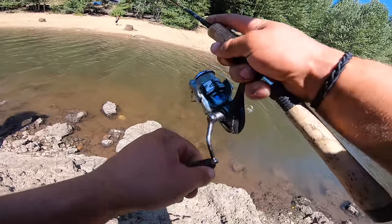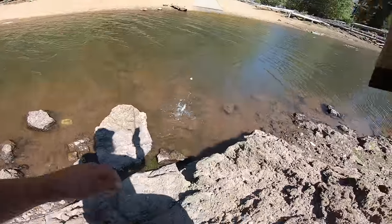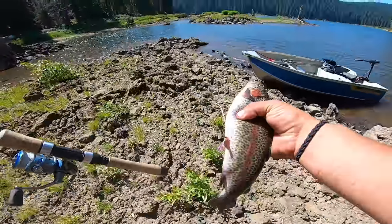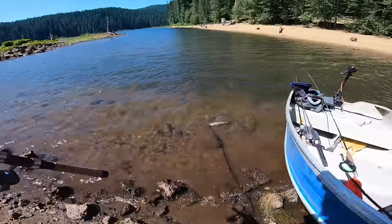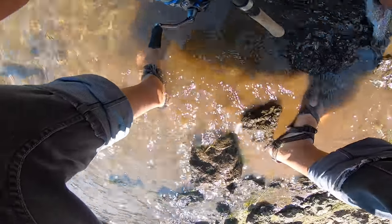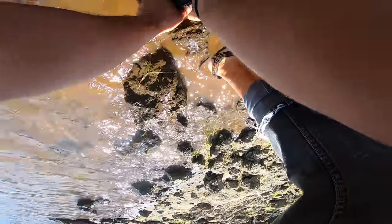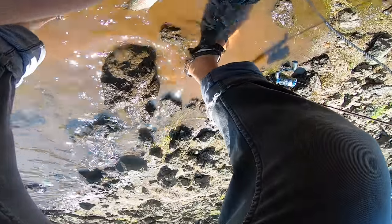Got him! Yes, got him! Oh, that one's an eater, everybody — another nice little trout. Oh no, we're losing him! We got some cheerleaders over here on the bank, and I pulled the dummy move. Wrestling him — it's like I've never done this before. I'm just getting a little too excited, I think. We're going to add him to the stringer here.